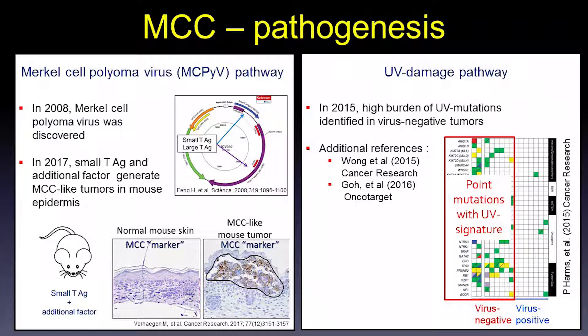When that small T antigen expression is combined with an additional factor, H01, they are able to generate Merkel cell carcinoma-like tumors in mouse skin. Here you can see normal skin where these genes are not expressed. However, when you combine the expression of these two genes, you can generate a Merkel cell carcinoma-like tumor. The brown staining here is keratin 20, which stains the vast majority of Merkel cell carcinomas.